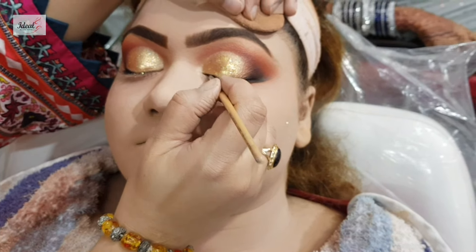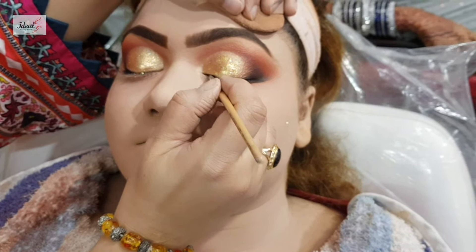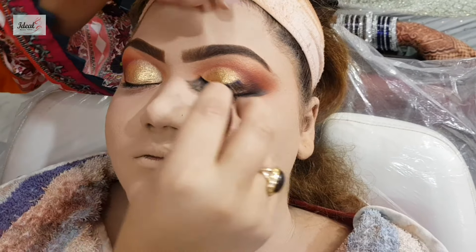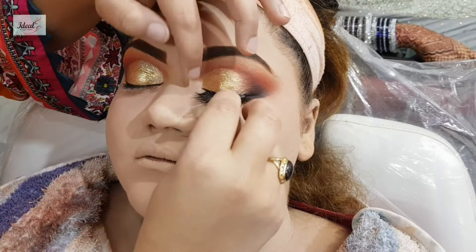If you haven't seen my videos, you can see my previous videos. I have done a full tutorial on the bridal look, so you can see it in full detail. There are all shades and techniques that we followed, and I have done my signature makeup. Most people demand my signature makeup, so we are giving the signature makeup.